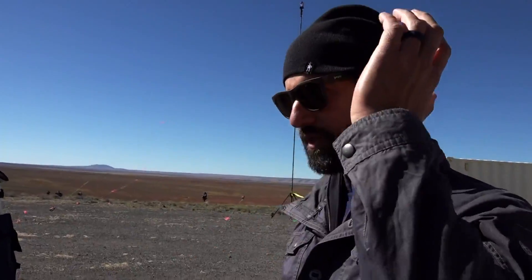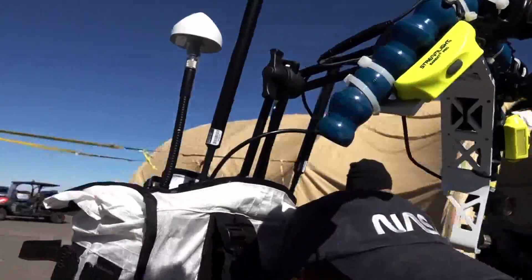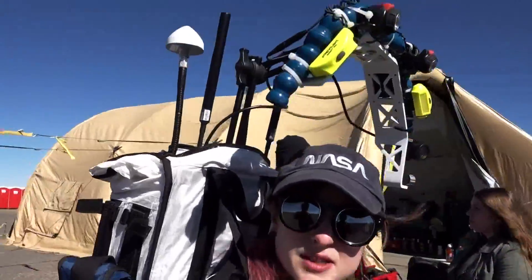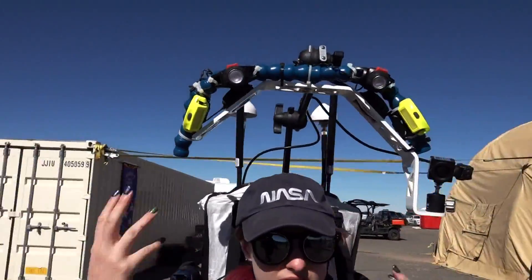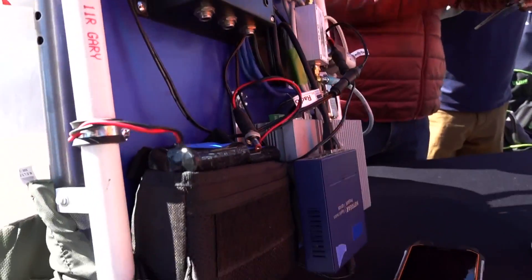One of the things we learned is that the lighting just over the head wasn't always enough. But it's basically an article that allows us to not have to bring a whole pressurized space suit out here, but it's got all the communication capability, the lighting, and the cameras.